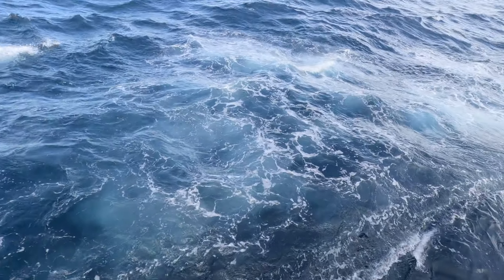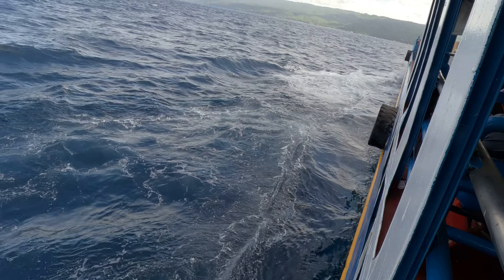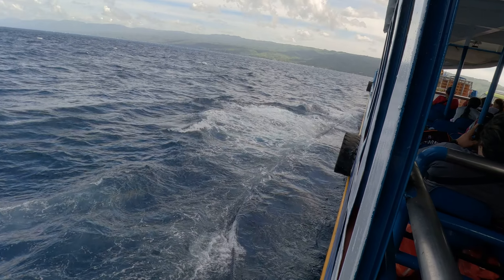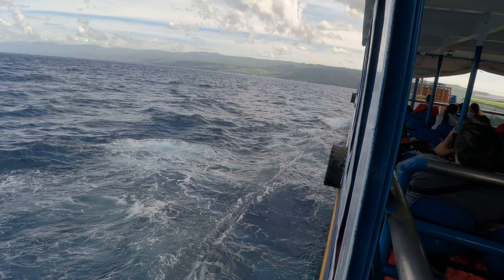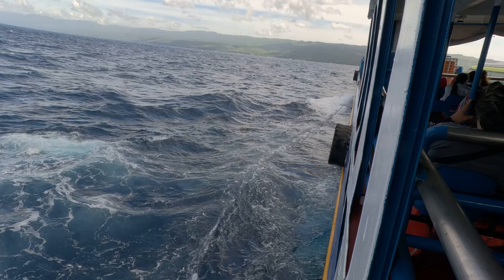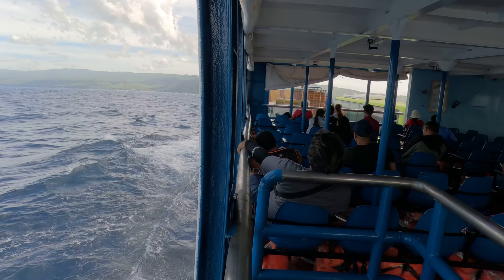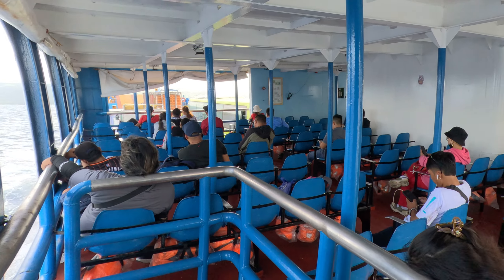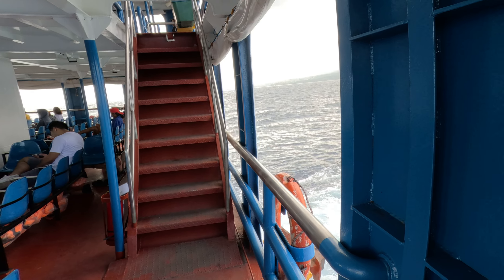There's a nice breeze, it feels beautiful. Heading over to Cebu, San Dandercord, over in the distance. It's a smaller ferry, double-decker though.